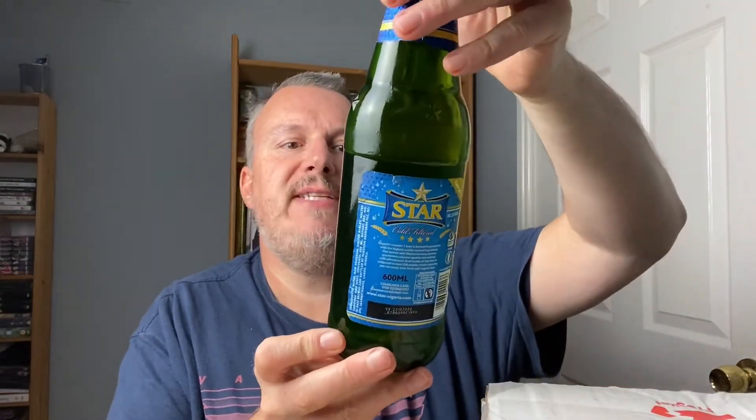Welcome back to Rocker's Beer Review. Today we're reviewing this beer called Star Cold Filter Finest Lager Beer. It's 5.1% ABV and it comes in a huge 600ml bottle — that's even more than a pint.